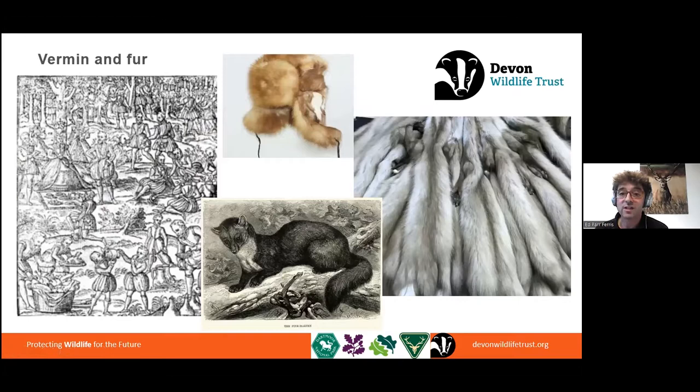Pine martens did survive beyond Domesday. Once we got into later medieval periods, we started to see more direct attention paid to pine martens, rather than just the habitat loss that had been happening over millennia. In the 1530s and 1560s, Tudor laws came in around the preservation of grain, known as the vermin laws. They came at a time when people were really struggling with food — there had been a series of failed harvests over a couple of centuries, and people were really concerned about loss of food and any threats to it.